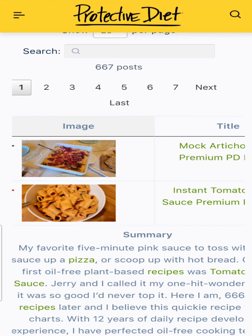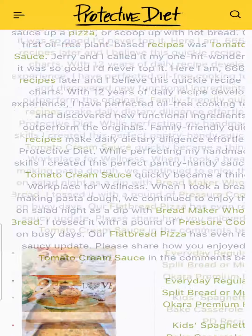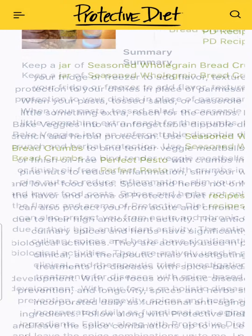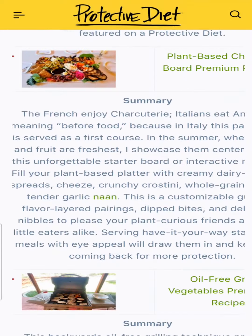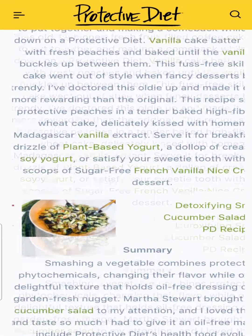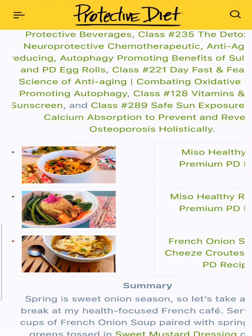I hope you enjoyed all 52 recipes this year on a protective diet. If you haven't gotten to them all, they'll be there when you're ready — that's why we break them up by year. Protective diet education has been going strong, guiding you for over eight years now, and we are celebrating optimal health together. Vote for your favorite recipe of 2021 as we move forward into new innovative whole-food plant-based recipes for 2022. Take care everyone, and best of health.